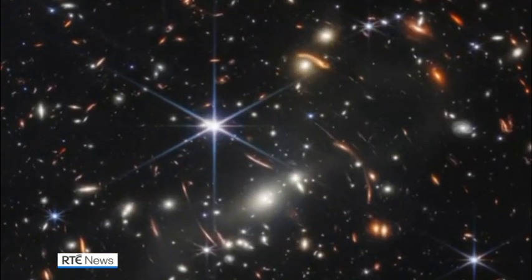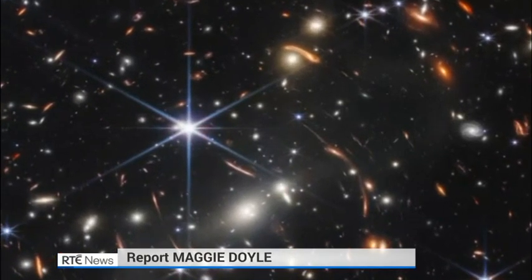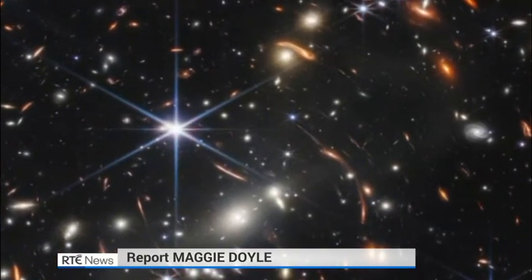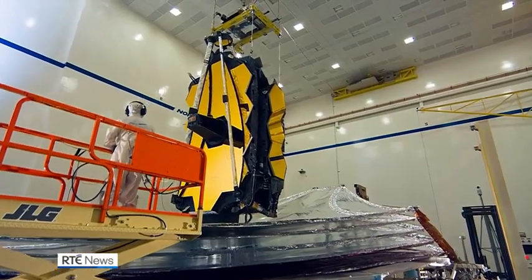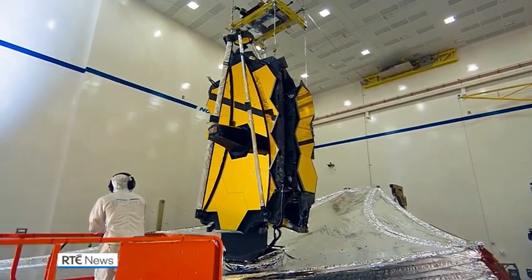Every image is a new discovery and each will give humanity a view of the universe that we've never seen before. Launching the first pictures from NASA's $10 billion telescope, the administrator of America's space agency described the ingenuity that made the impossible possible.